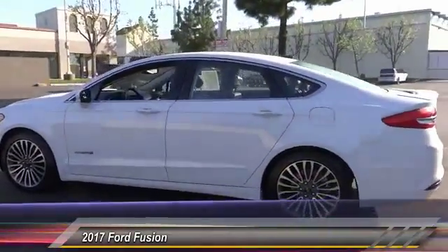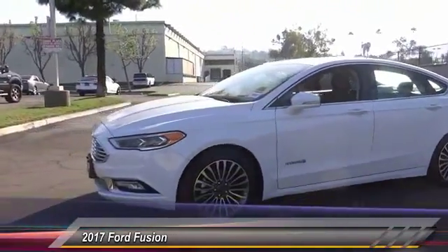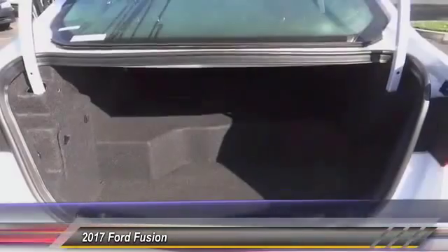Traction control, power passenger seat, dual airbags, air conditioning, power steering, four-wheel disc brakes, heated front seats, fog lights, electronic stability control, CD player.